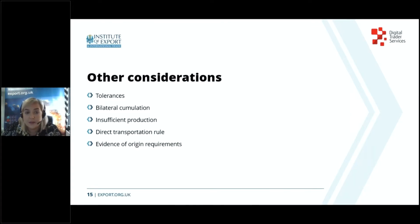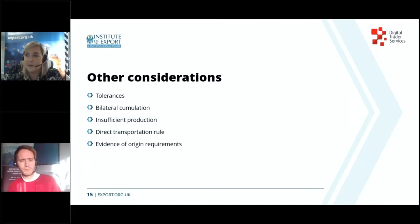Just also be aware of the direct transport rule: preferential agreements usually contain rules about how goods are moved from one country to the other, to make sure goods that left one party are the same goods that arrive in the other. If your goods are going through a third country en route, they may need to remain under transit or within a customs warehouse. That's it from me — thanks Amy. Fantastic to have covered basically all of rules of origin in 15 minutes.